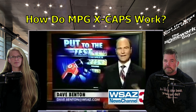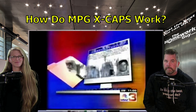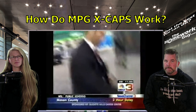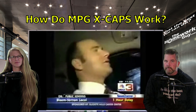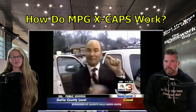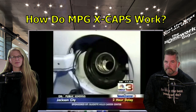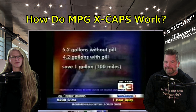We drove to Charleston and back twice this afternoon to find out whether or not this so-called magic pill could pass our test in a News Channel 3 investigation. We started our project by filling up one of the WSAZ vehicles with a full tank of gasoline. We decided to drive from Huntington to Charleston and back — about 100 miles. It took 5.2 gallons of gasoline for the two-hour round trip. Then we made the same trip again with a full tank of gas and the MPG fuel cap inside. Our last trip to Charleston, we filled the tank and found we drove 100 miles and used 4.2 gallons of gasoline — a one-gallon savings after dropping the pill into the tank.